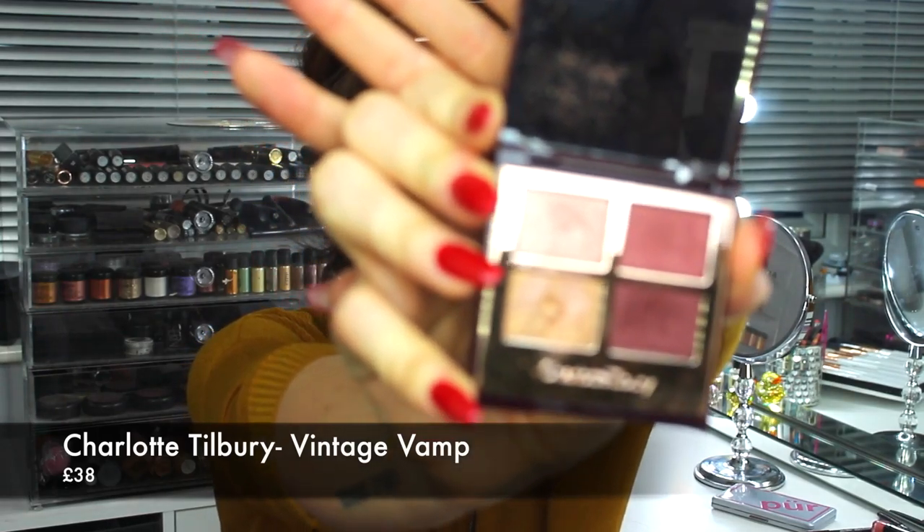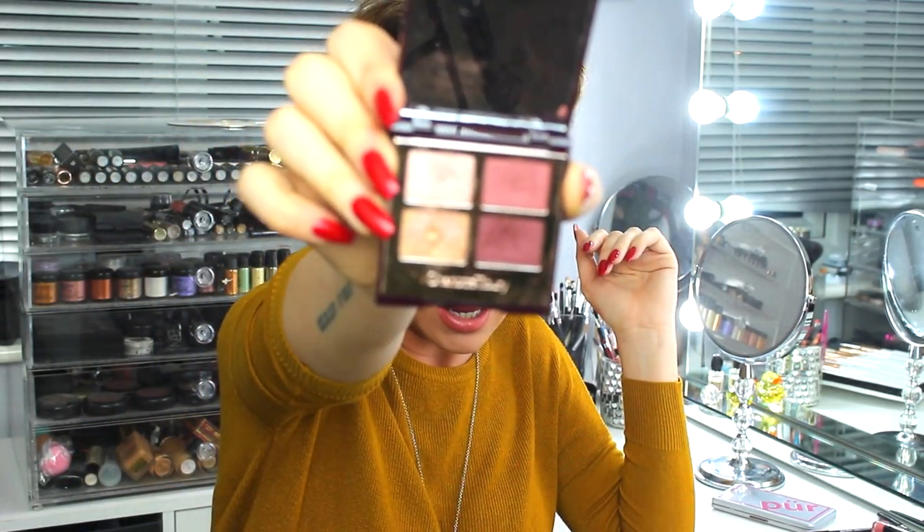If you want to splurge, my favourite eyeshadow set at the minute is the Charlotte Tilbury Vintage Vamp, priced at £38. It's absolutely gorgeous — I've got blue eyes and this works so well on them. Those warm, plummy tones are my absolute favourite. One tip with the gold colour in the corner: sometimes it can get a bit oily when you go back in with your brush, so just scratch a little off with a pinhead before applying to get the product off perfectly.